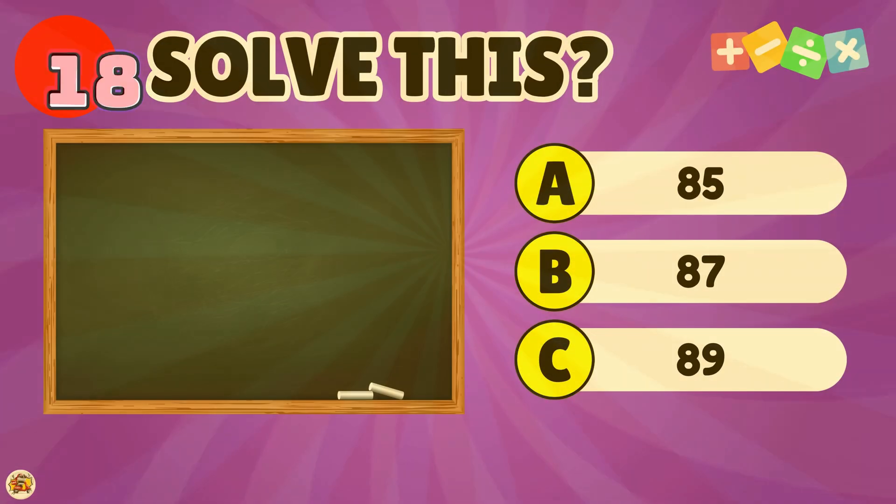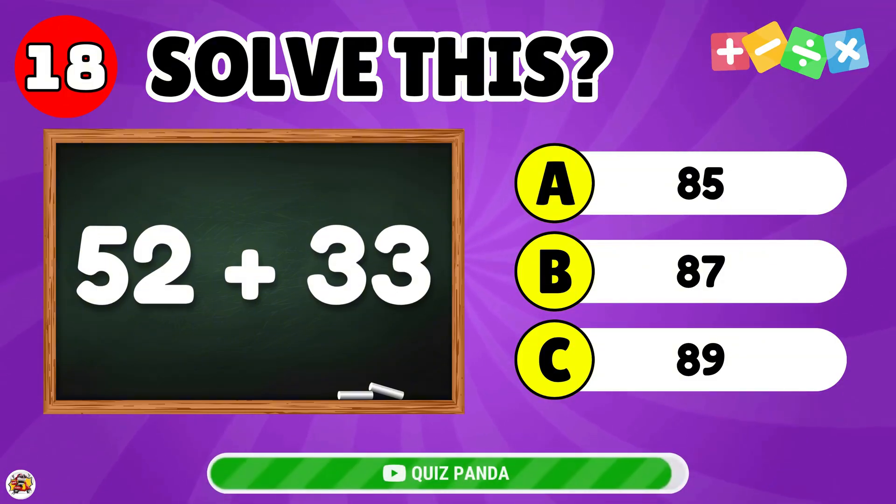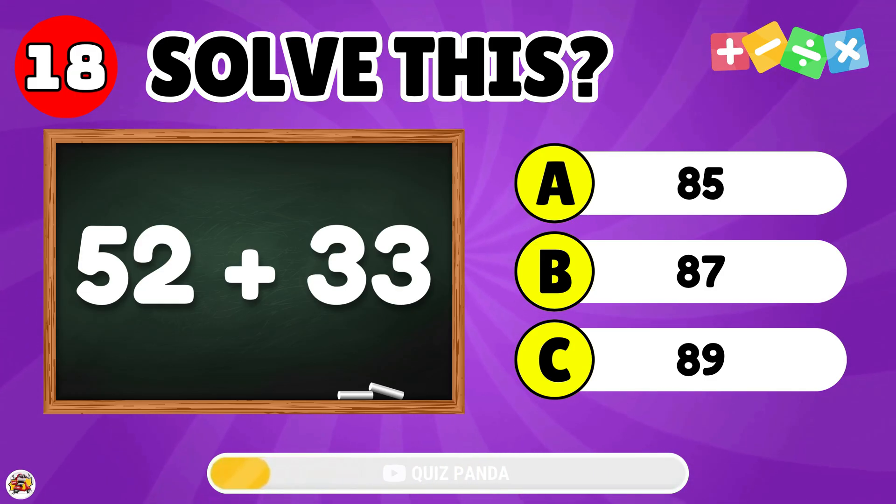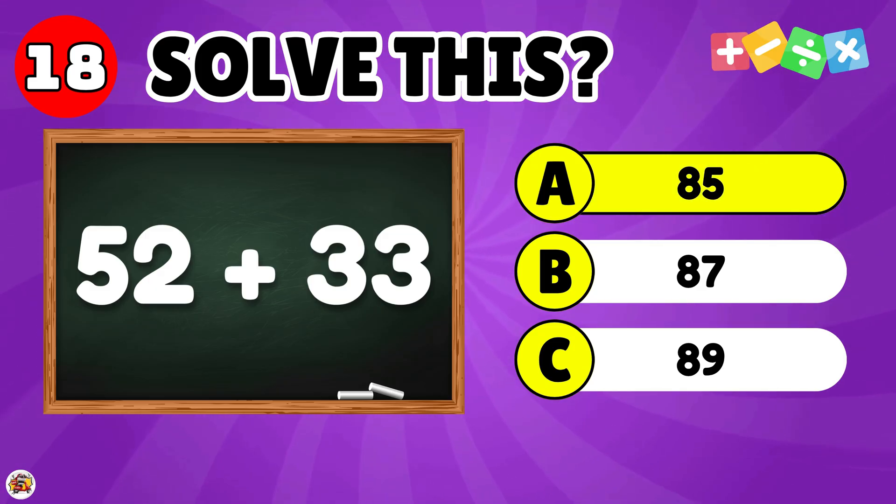What is the result of 52 plus 33? The answer is 85.